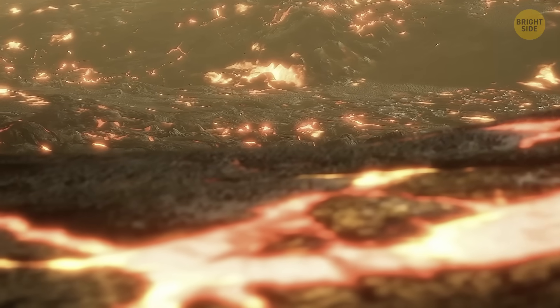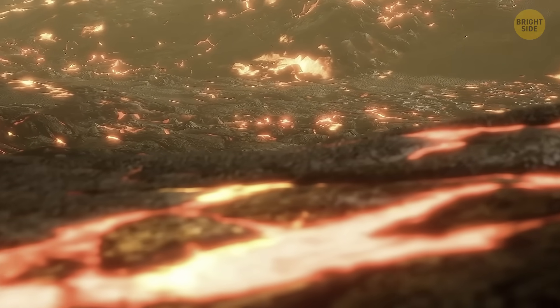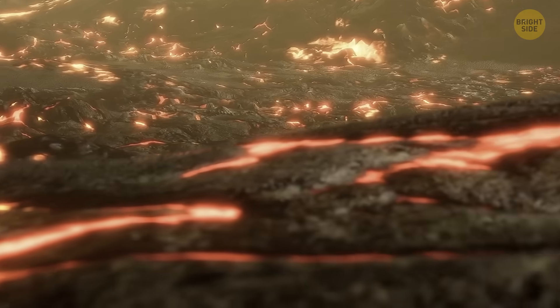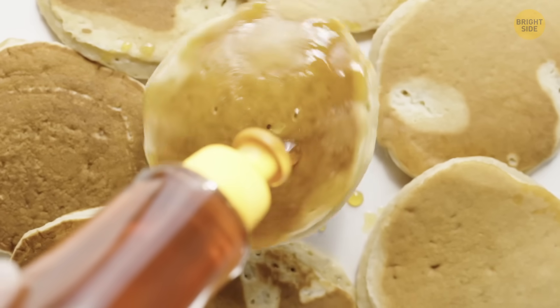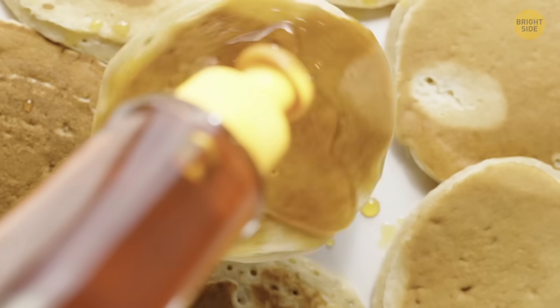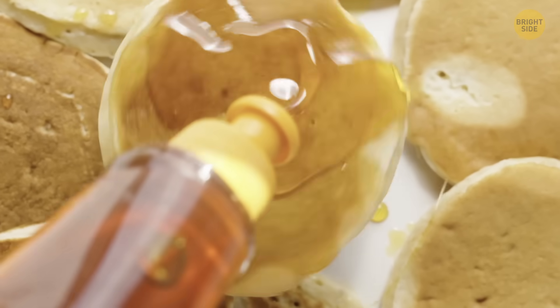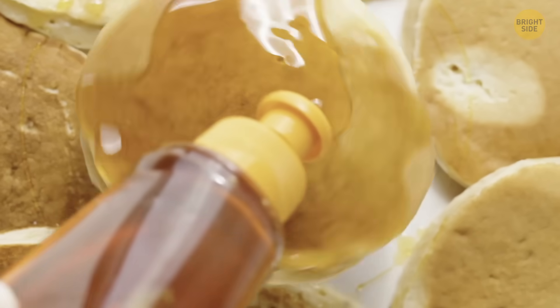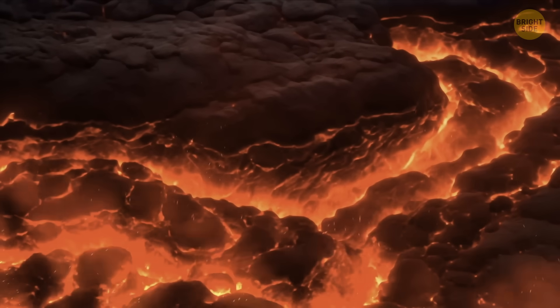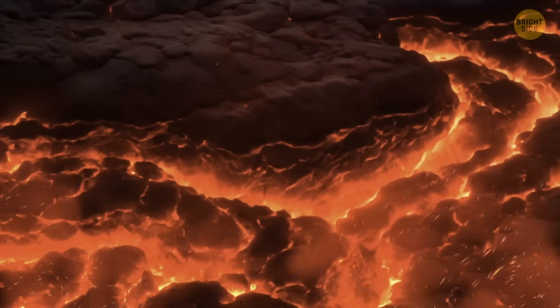The Earth's tectonic plates move around because they're on a thick layer of solid rock – the upper mantle. Basically, this rock is under incredible pressure and heat, which makes it flow in slow motion over time. Think of it like honey or syrup that you pour over your cake layers. As you move the cake around, the honey or syrup will also move and flow. Similarly, the upper mantle can flow and drag the parts above it along, just way slower than honey.